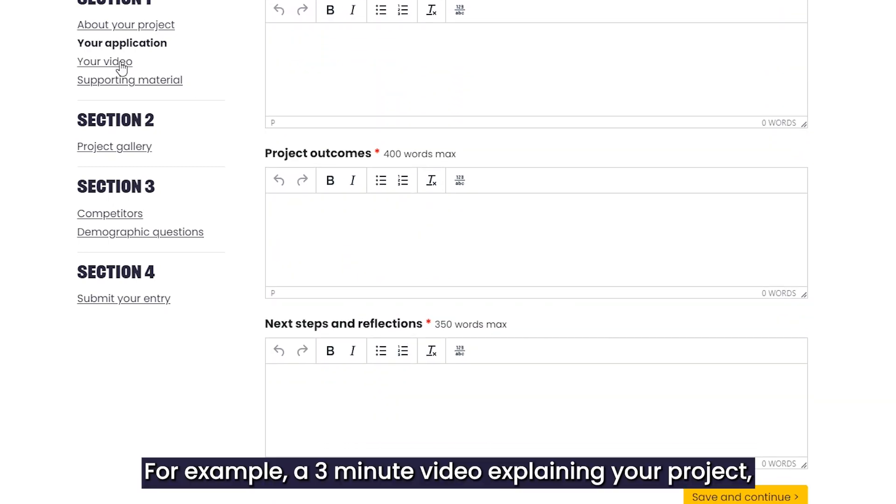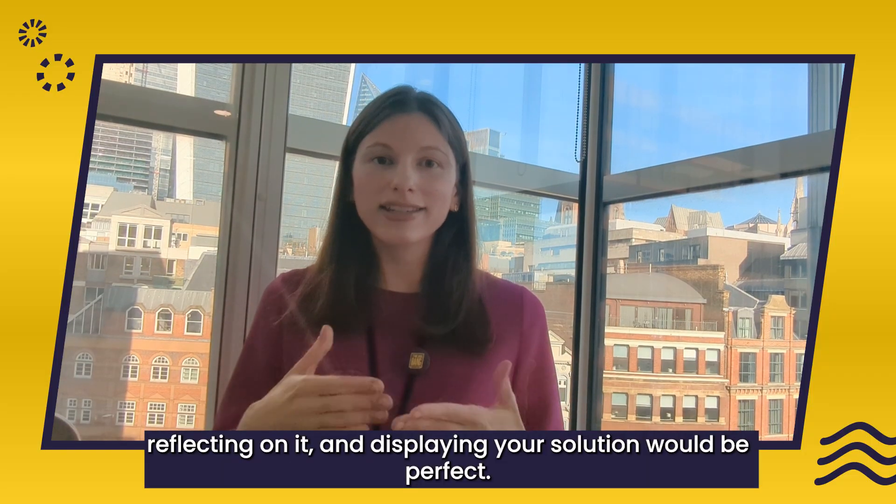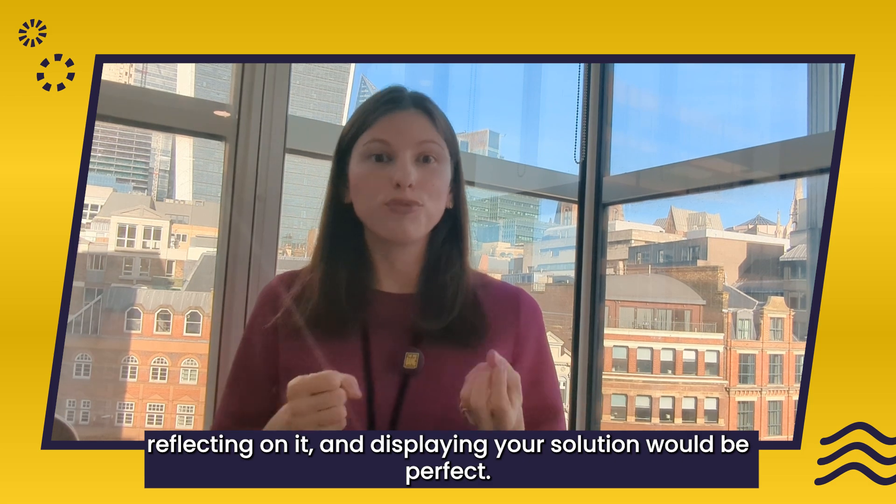To enter into the Big Bang competition, you can either do a written statement or a video entry, whichever way suits you. For example, a three-minute video explaining your project, reflecting on it and displaying your solution would be perfect.